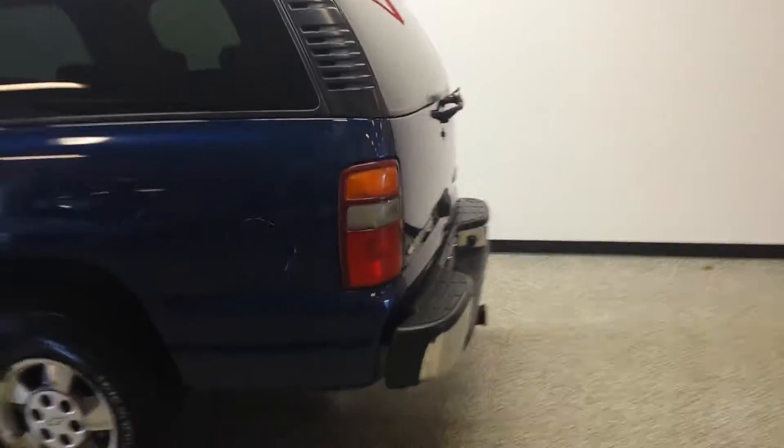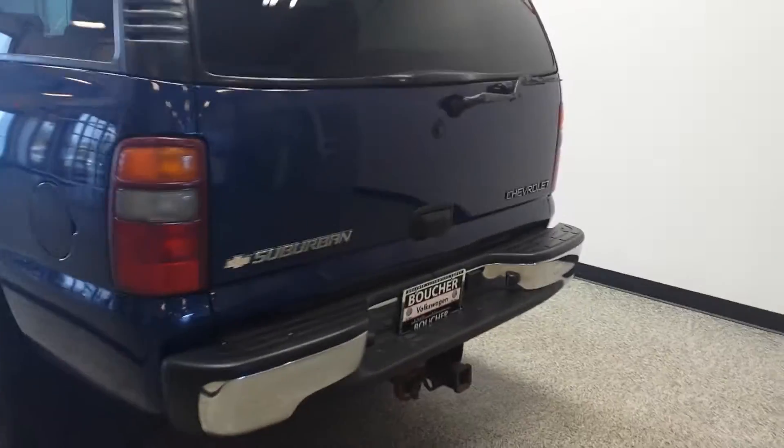As you can see, it goes for days. This vehicle has no dents, no dings, and tons of rear cargo space.